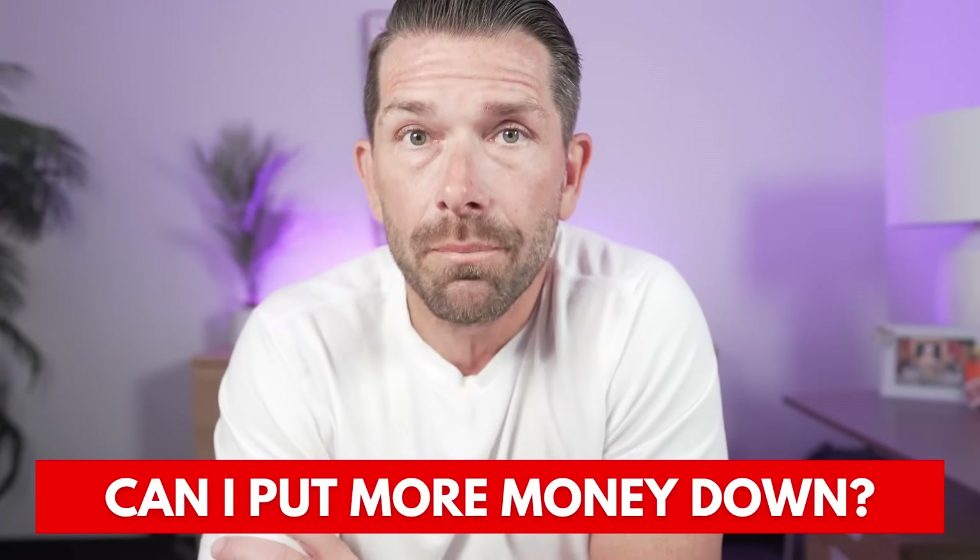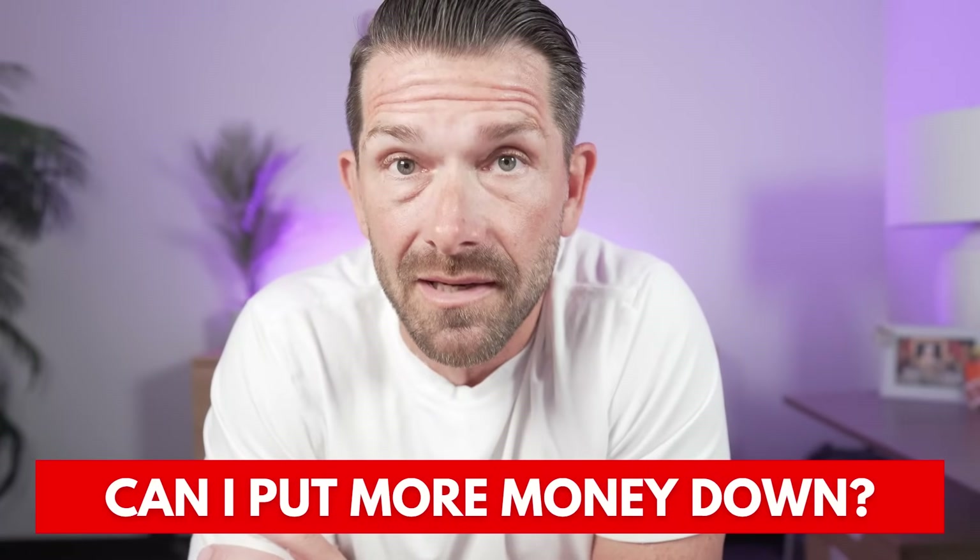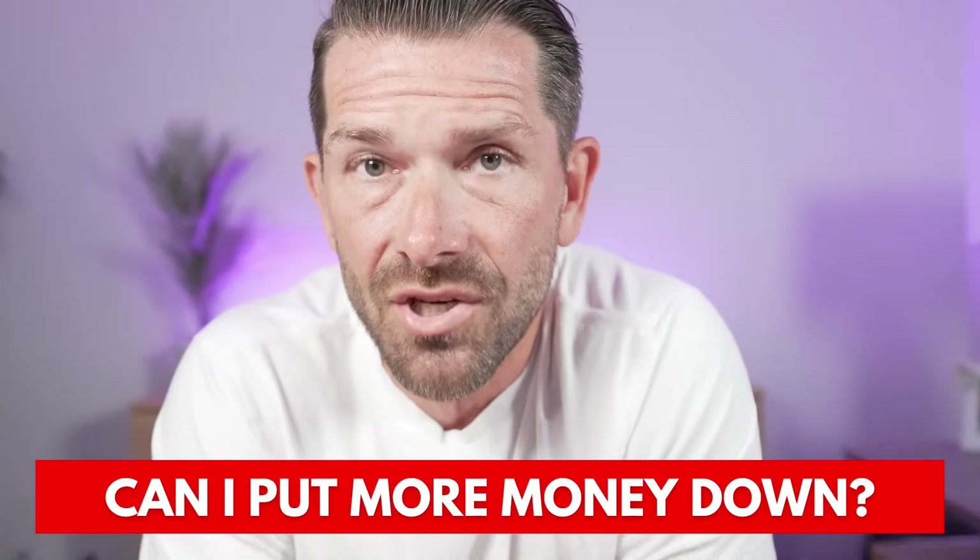One question that often comes up with FHA is: can I put more money down? Can I put more than 3.5% — can I put 5%, 10%, even 20% down? And the answer is yes. In today's video we're going to compare options putting a little more money down on FHA versus conventional. For most people putting more than 10% down, you're almost certainly going to go conventional financing, because it's going to end up being a better loan — especially if you have higher credit scores. If you have lower credit scores, you might still go FHA, but the pros and cons of each will help you decide.